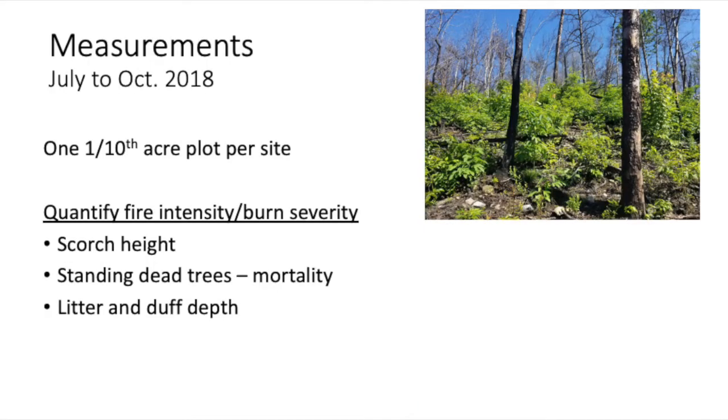We were measuring tenth-acre plots. The first thing we had to do was quantify the fire intensity — we're coming in after the fact and looking at what's there. We need to know how intense the fire was on each particular plot. We can guess using scorch height, and then look at fire severity through tree mortality. We also considered using litter and duff measurements, but at about nine months later we found absolutely nothing, and as noted earlier, there's not always a relationship there.